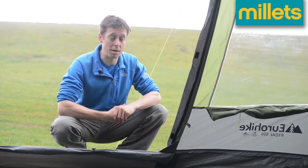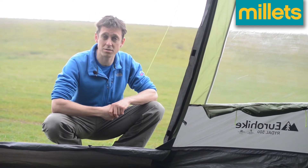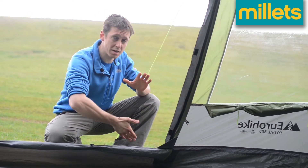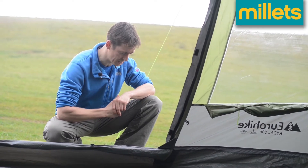As you would expect from any quality family tent, the Rydal 500 is equipped with some really nice windows, great for letting in natural light and keeping it airy inside. They're also equipped with shutters that give you a little bit of privacy and shut out really strong sunlight on hot days.